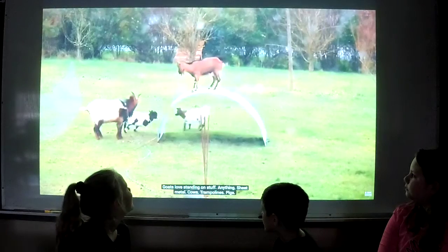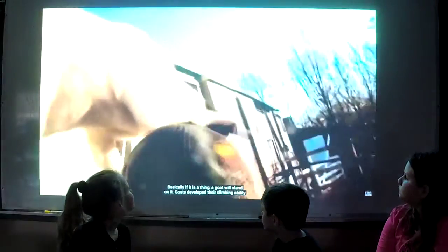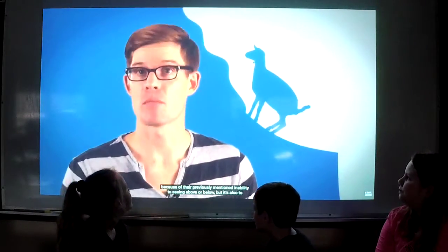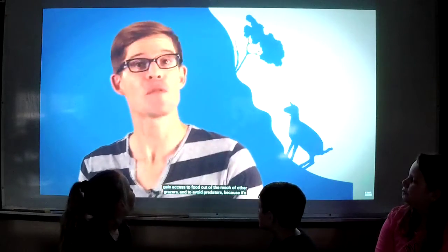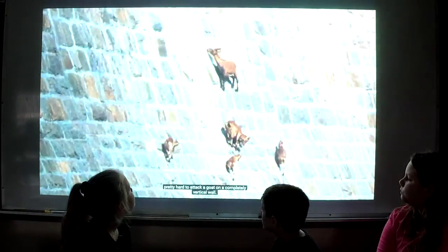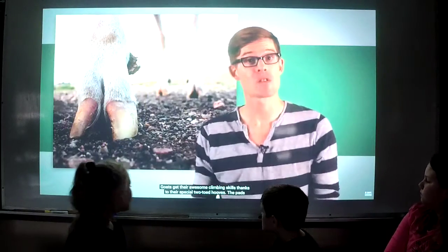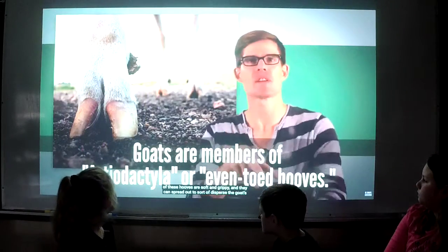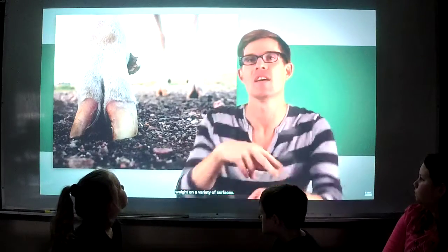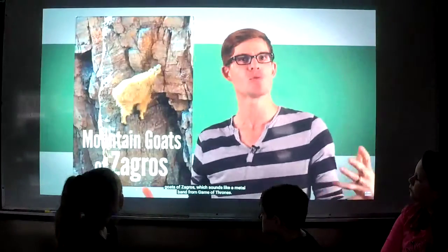Goats love standing on stuff — anything. Sheet metal, cows, trampolines, pigs — basically if it's a thing, a goat will stand on it. They develop their climbing ability because of their inability to see above or below, but also to gain access to food out of reach of other grazers and to avoid predators, because it's pretty hard to attack a goat on a completely vertical wall. Goats get their awesome climbing skills thanks to their special two-toed hooves. The pads are soft and grippy and can spread out to disperse the goat's weight on a variety of surfaces. Their ninja-like ability makes sense since domestic goats were descended from the mountain goats of Zagros, which sounds like a metal band from Game of Thrones.